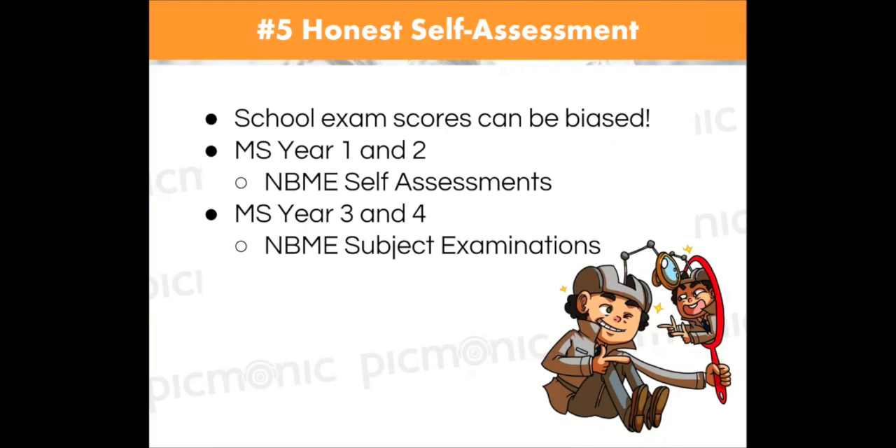This brings us to another important point: your school exam scores are biased. It's a school exam score you're working really hard to get. Sometimes, depending on what school you're at, a professor may not have taken the USMLE, may not be from the U.S., may be a PhD — and may not be teaching you the most targeted material for a Step 1 or Step 2 approach. The solution: follow resources like Pathoma that are geared toward the right content, and most importantly, honestly self-assess.